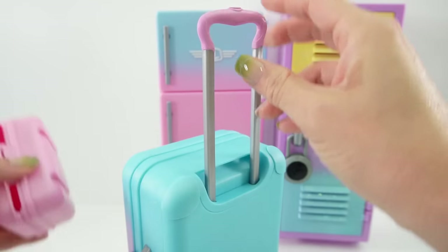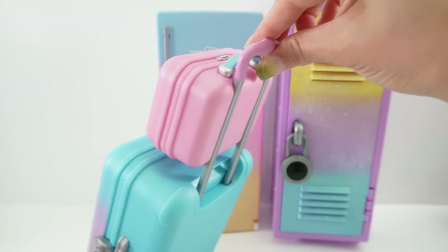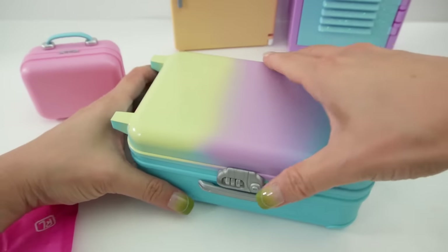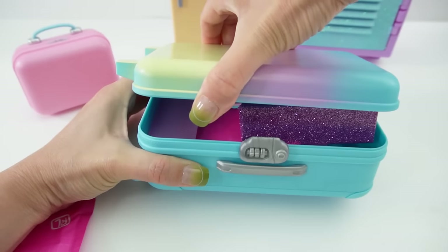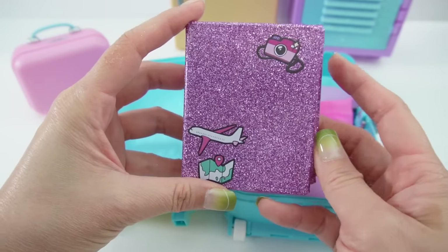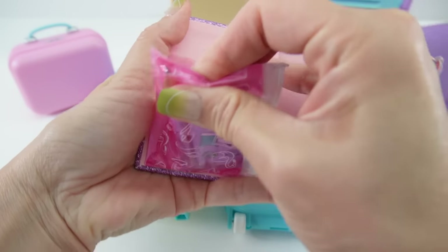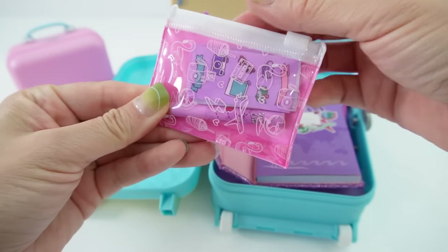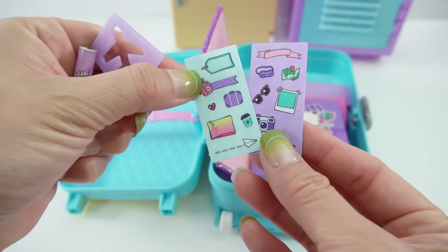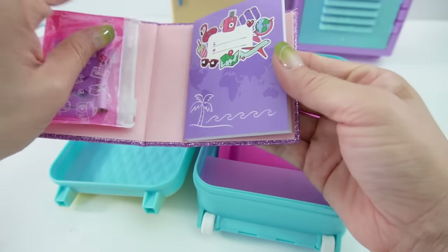Now for the suitcase — this suitcase is actually really big. It comes with a retractable handle, and we can actually hook the toiletry case on there so we can roll them together. Down here are the wheels, so this actually works! Let's open it up. It looks just like a real suitcase — there's even a strap. Here's a journal for your travels, and inside the pencil pouch we have a sharpened pencil and two sticker sheets.